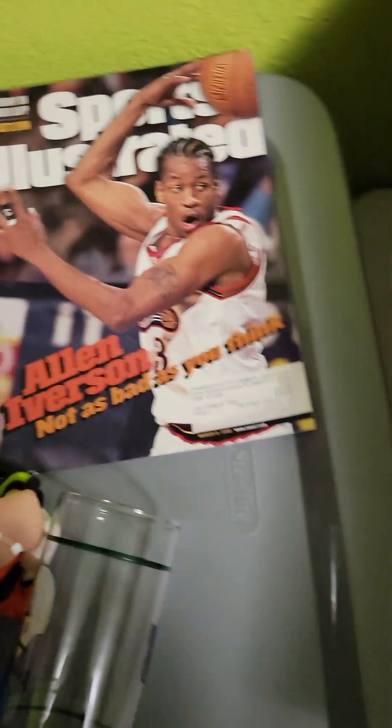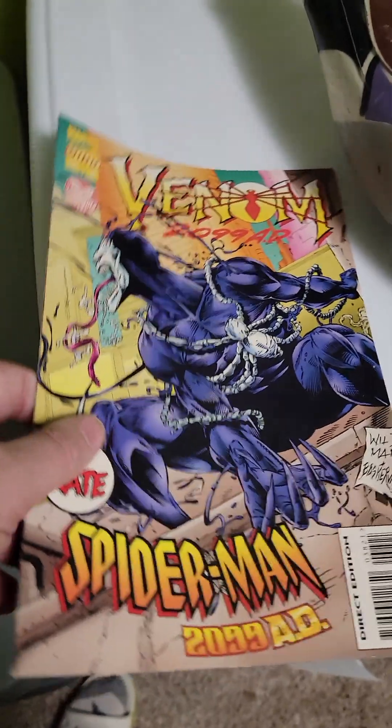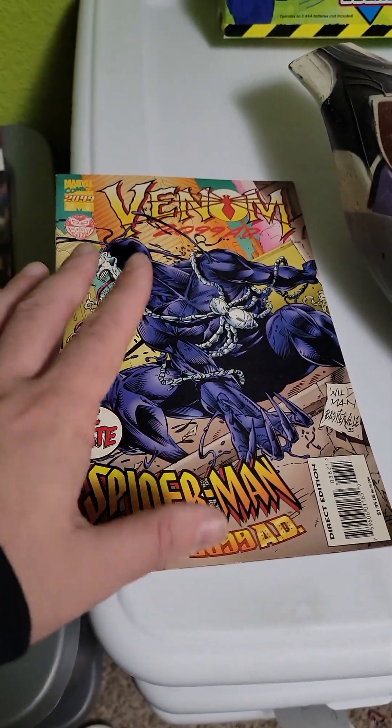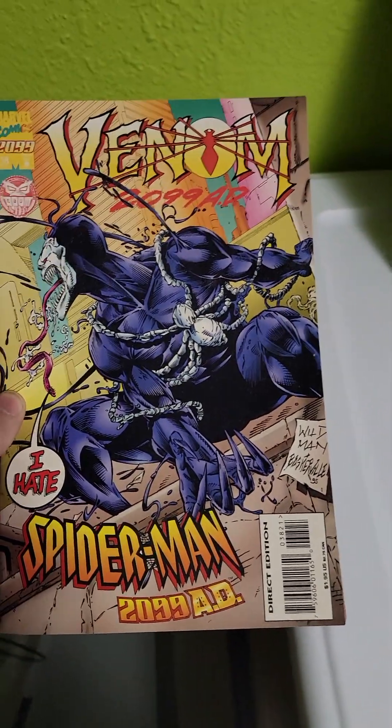Super easy to ship, super easy to list. Free — sold for $12. Free — $13. Another free item that sold for $20, just under $25. Spider-Man, Venom — $20.99.